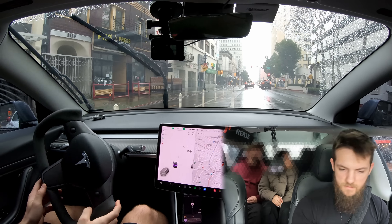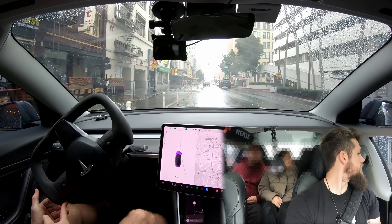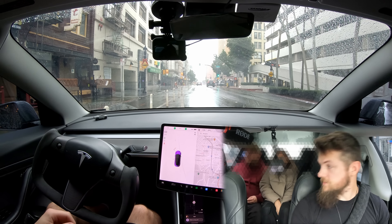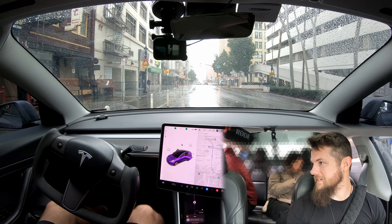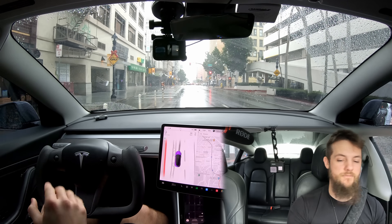I'm guessing the drop-off is right here. I'm trying to get you in between these barriers. Oh, they're closed. That's all right, we'll find something. Thank you. And you know how to get out. Have a great one, guys. Stay safe and Happy New Year. I love when I get to give trips to Tesla owners — it's a lot of fun.